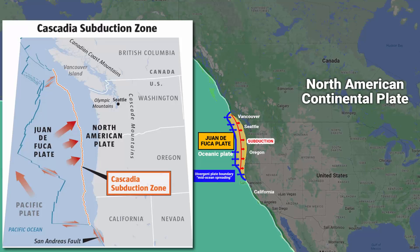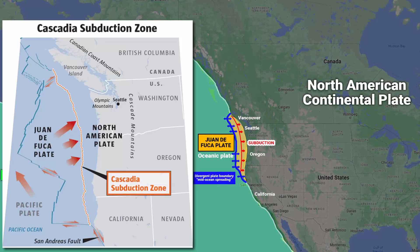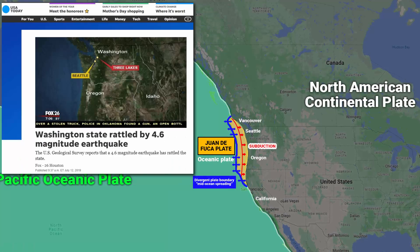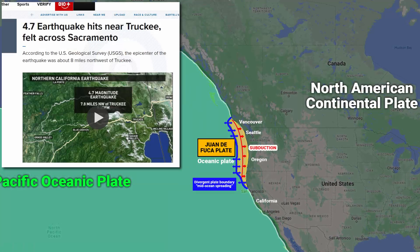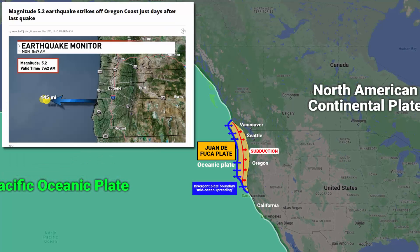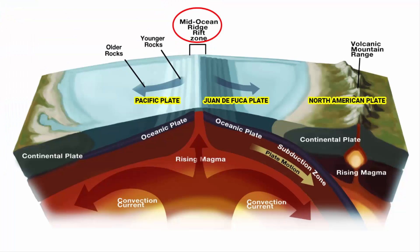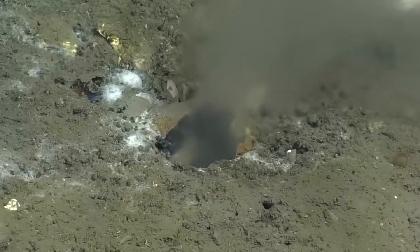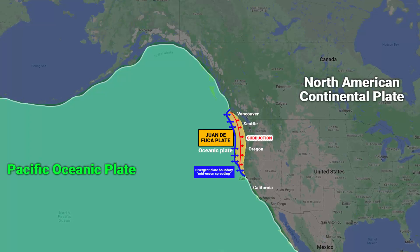The Pacific Northwest is already known to experience a significant amount of seismic activity, including earthquakes. The region experiences many small earthquakes every year that are not typically felt by people, but occasionally there are larger ones. Everything comes down to the rate at which the minor plate is subducting beneath the North American plate and the amount of pressure building up along the fault lines. So this is the whole story behind the ocean leak.